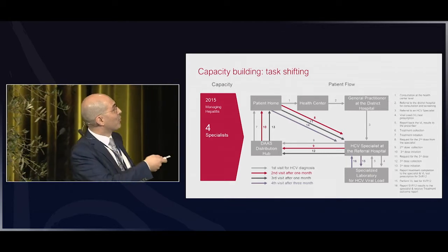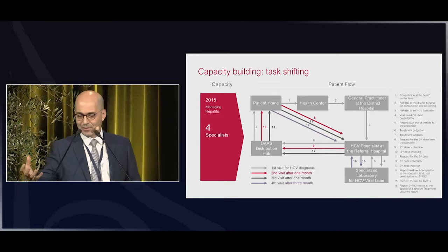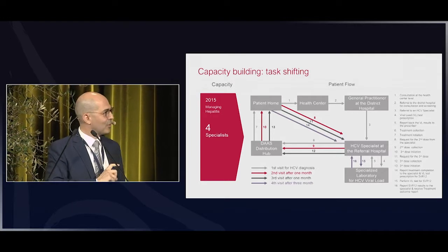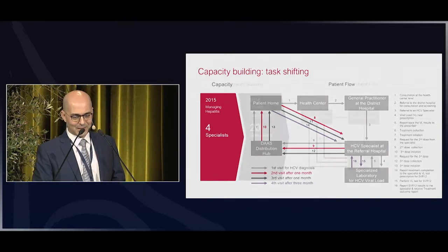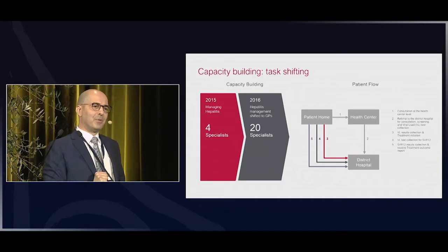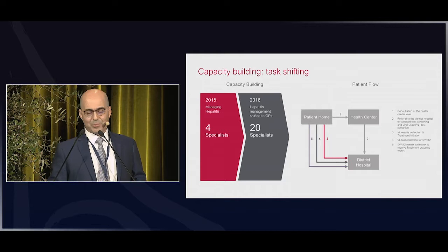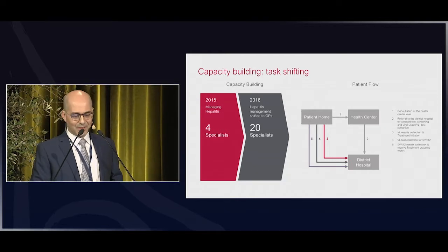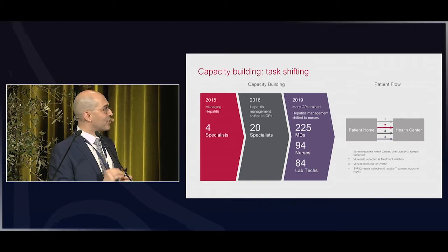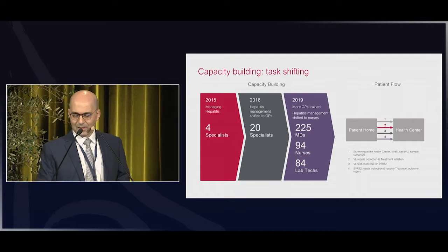In 2015 Rwanda had only four specialists in the country and a very complicated patient journey — first consultation at the reference health centre, going up the ladder, first dose of treatment, second dose, third dose. Very cumbersome. Capacity building continued: they trained 20 specialists, but most importantly shifted responsibility towards GPs and simplified patient flow. By 2019 more GPs were trained, and now nurses are being introduced as a central player in hepatitis C treatment.